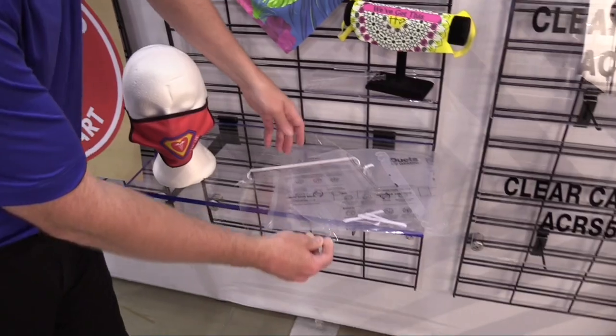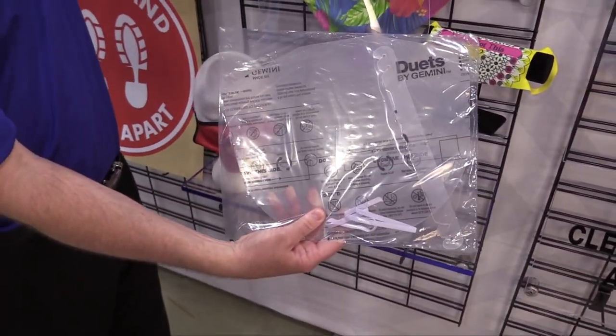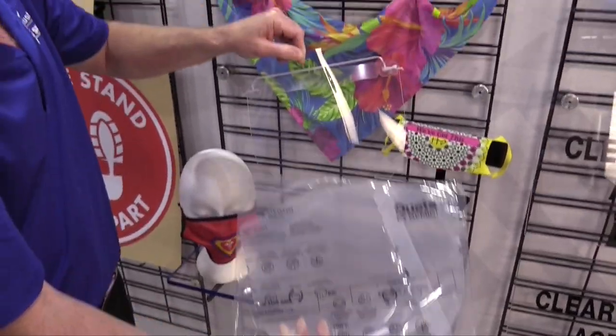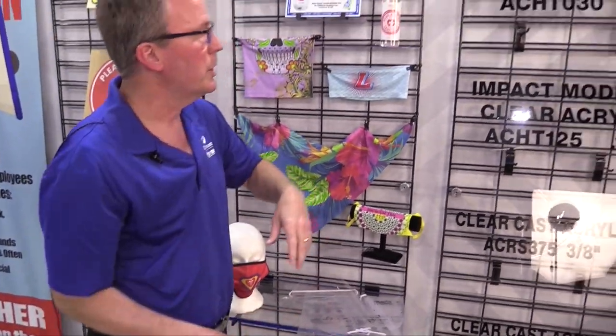This is a face shield and this comes completely as a kit. You can order it with everything right inside the one package. These are really nice — you don't have to cut anything out. Those are just ready to go. Sell them right to your customers.